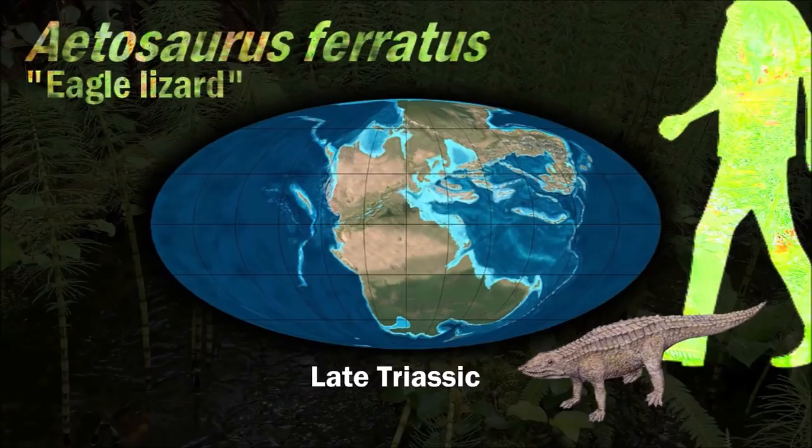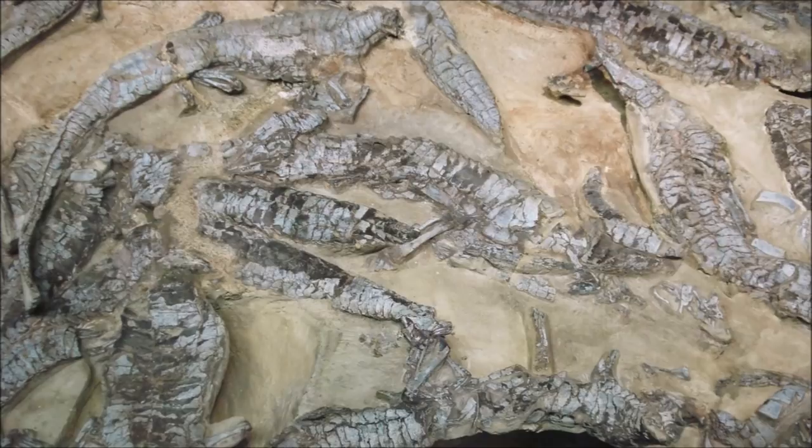Aetosaurs are considered to have been entirely terrestrial herbivorous animals. Some forms have characteristics that may have been adaptations to digging for food. There is evidence that some made nests, and they were very heavily armored, most certainly as a defense against predators.